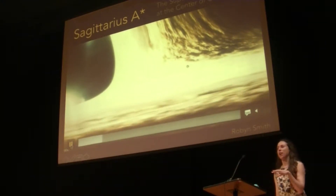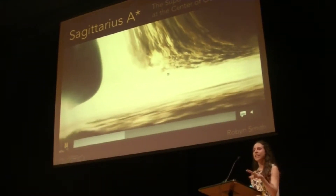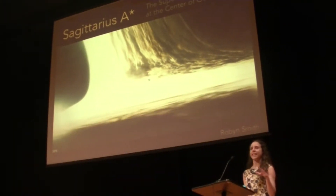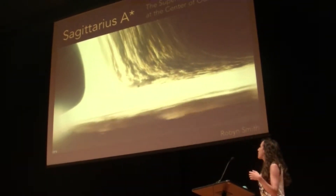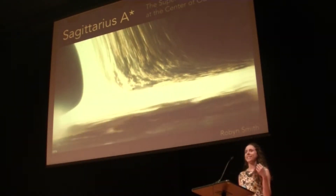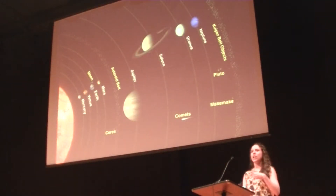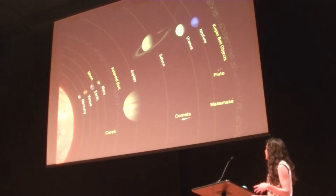So I thought instead of talking about something directly related to my research, I'd talk about something that's sort of tangentially related and walk through why we think there is a supermassive black hole in the center of our galaxy, and what we think that supermassive black hole is — Sagittarius A star. So in order to understand the idea of having a supermassive black hole in a galaxy, it's important to remember our own sort of place in the universe.